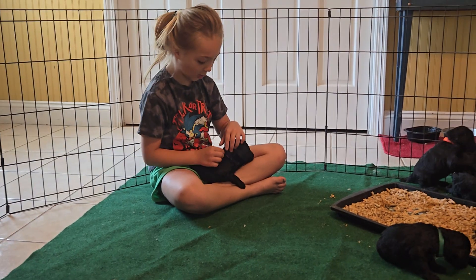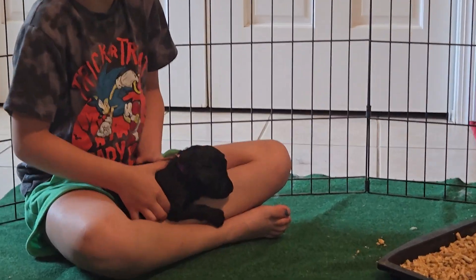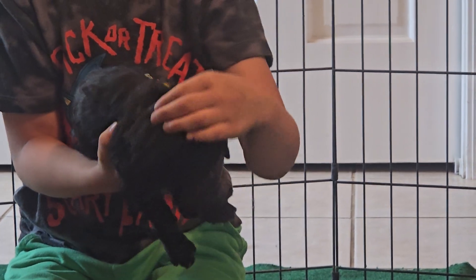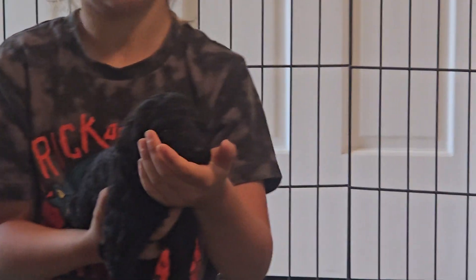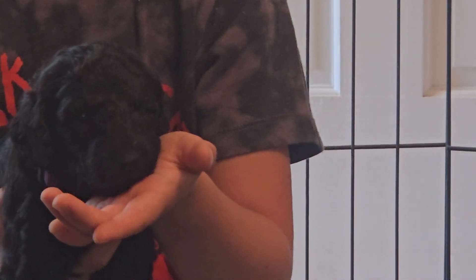Twix. Purple collar is Twix and we're going to get a big close-up of Twix. It's a female. Push her head up so we can see her head, not her collar. The collars are kind of hard to see, but she is just adorable — just a little pretty girl.